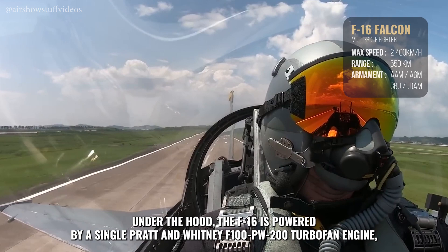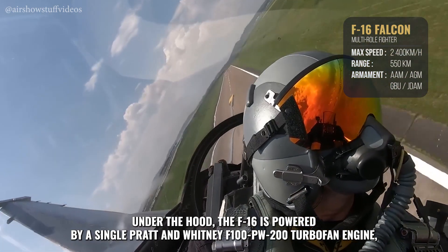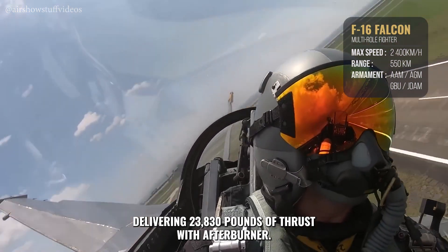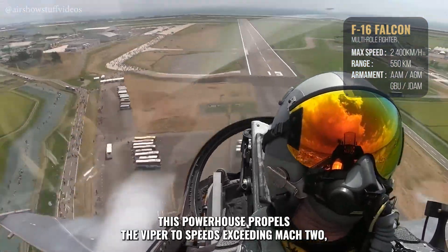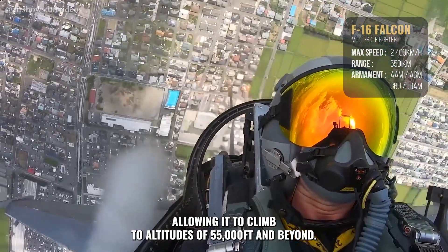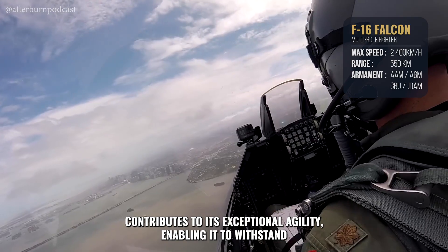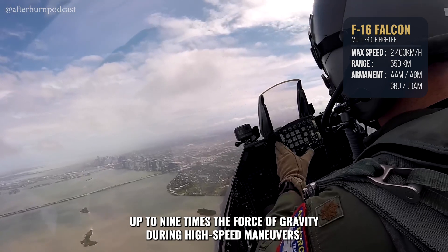Under the hood, the F-16 is powered by a single Pratt & Whitney F-100 PW-200 turbofan engine, delivering 23,830 pounds of thrust with afterburner. This powerhouse propels the Viper to speeds exceeding Mach 2, allowing it to climb to altitudes of 55,000 feet and beyond. Its lightweight airframe, constructed primarily from aluminum alloys, contributes to its exceptional agility, enabling it to withstand up to nine times the force of gravity during high-speed maneuvers.